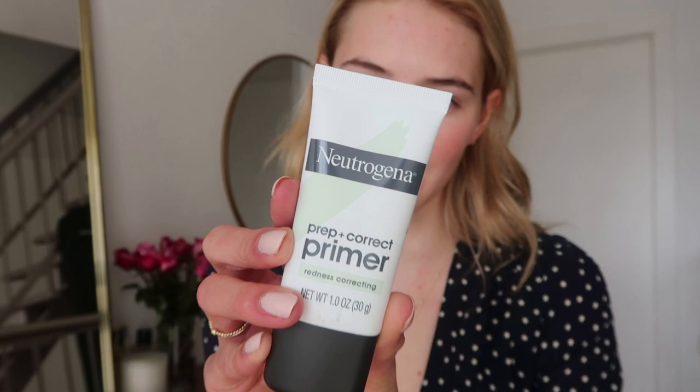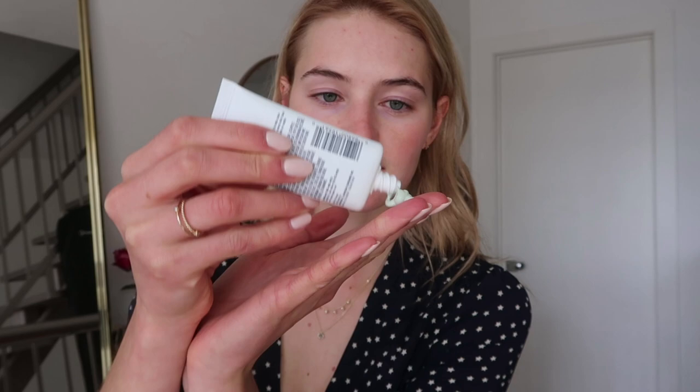Because of the redness, first of all I got this prep and prime from Neutrogena — it's a redness correcting cream. It's a green cream, and the green will take away the redness in the skin. I probably put on a little bit too much, so I'm just gonna spread this out. The redness went away for sure — I look super pale now, but we can fix that with some foundation.